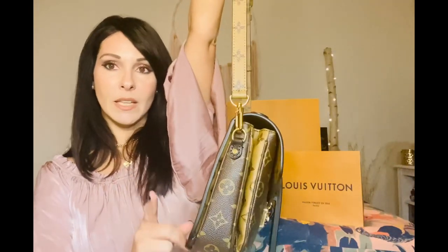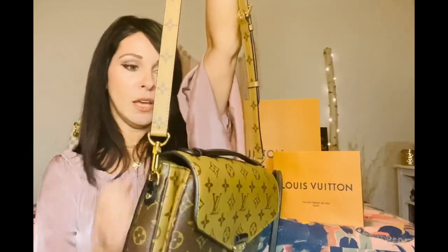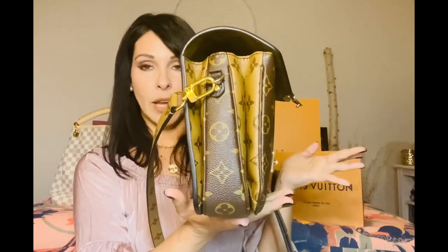The Pochette Métis is notorious for having a front lean — see how it kind of leans forward? That's because the two front pockets are substantially larger than the back pocket. I don't actually care about the front lean because I'll be wearing it crossbody. If you just put your heavier items in the center pocket, when you set your bag down it will stay upright and not fall face first. I'm so excited I finally got this bag.